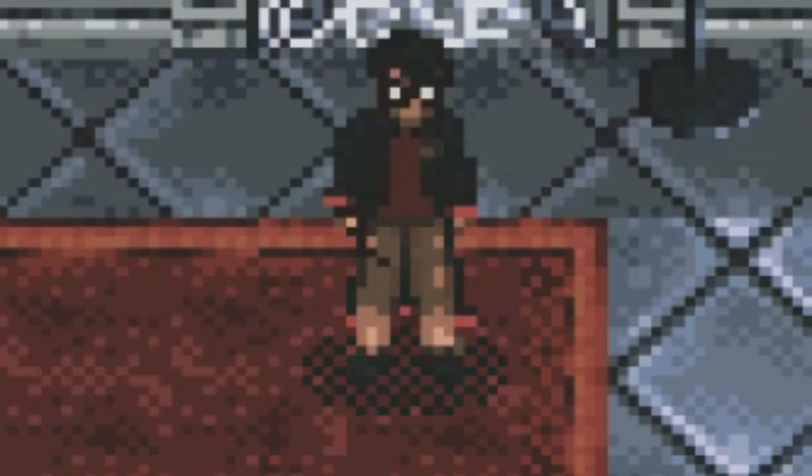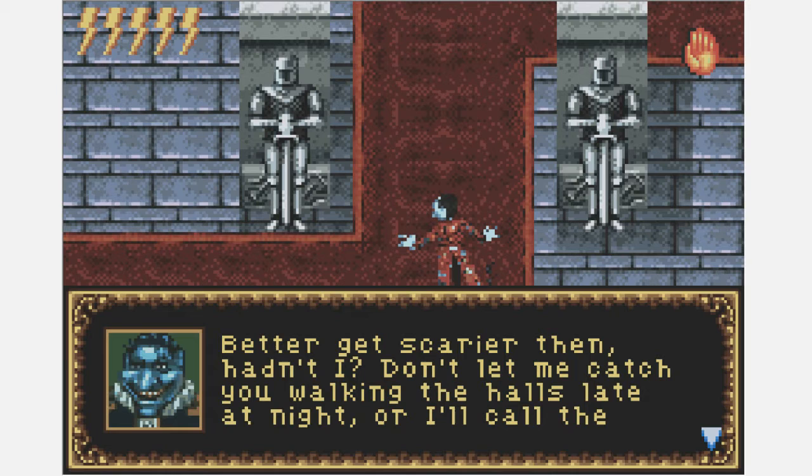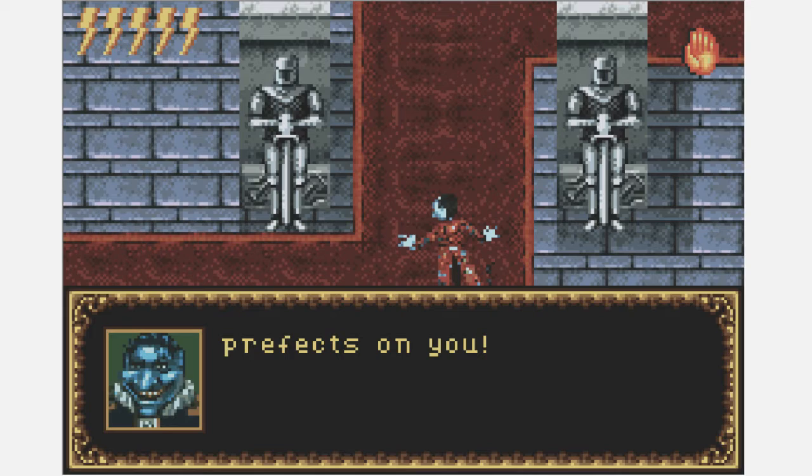Alright, I guess we're heading to the dungeons. Oh great, it's this fucker again. 'BOO! Hello Peeves — you didn't scare me, I'm getting used to you.' How the hell can you be used to this guy? You haven't even spent a day here, you just got here. 'Better get scarier then, hadn't I? Don't let me catch you walking the halls late at night or I'll call the prefects on you.' Well, considering what else this predator could do to me, I guess that's not so bad.